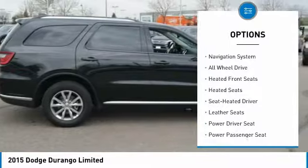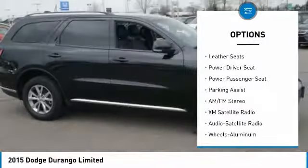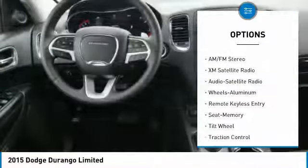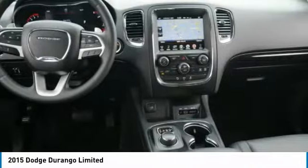Third row seat, anti-lock braking system, XM satellite radio, traction control, power passenger seat, navigation system, all-wheel drive, heated seats, air conditioning, power steering.